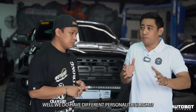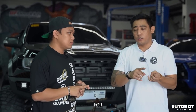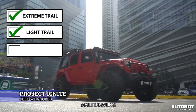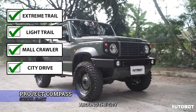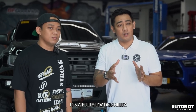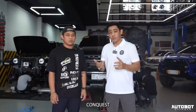This build — iba-iba kasing personalities, di ba? Meron tayong build na ginagawa for extreme trail, meron for light trail, meron for mall crawling lang, and meron for around the city or yung mga weekend meet-up lang. Depende talaga sa owners. But this one, it's a fully loaded 2022 Hilux Conquest.